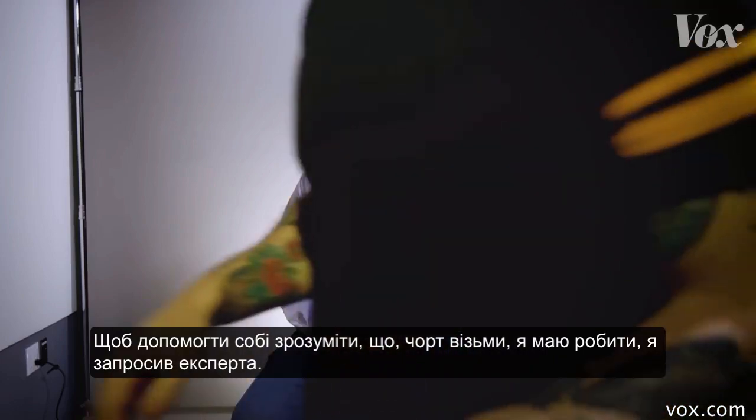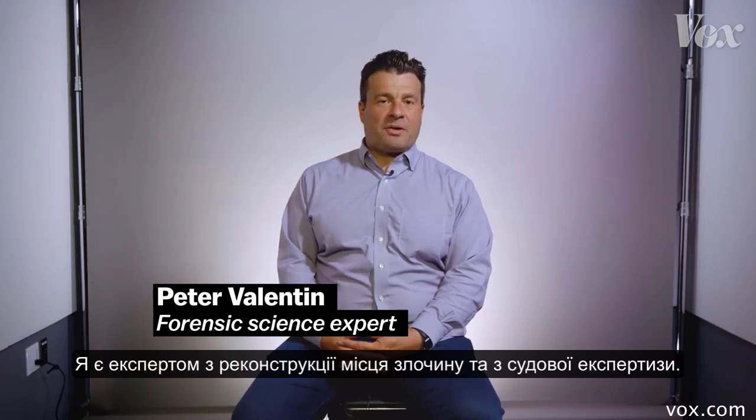To help me figure out what the hell I'm supposed to do, I brought in an expert. My name is Peter Valentin. I'm an expert in crime scene reconstruction and forensic science.